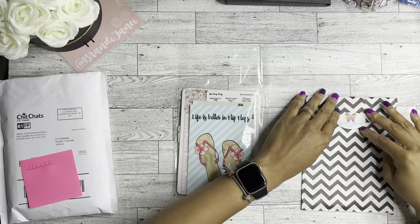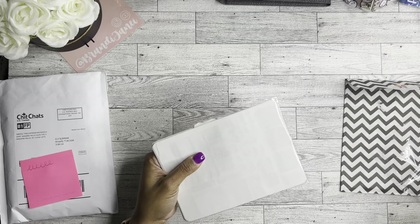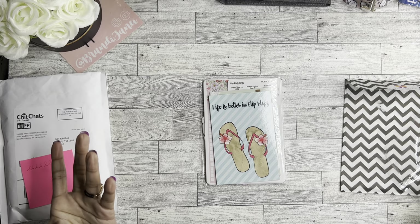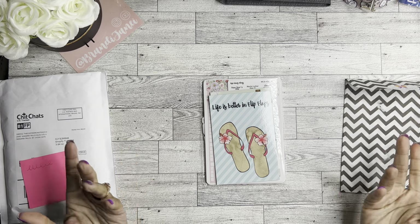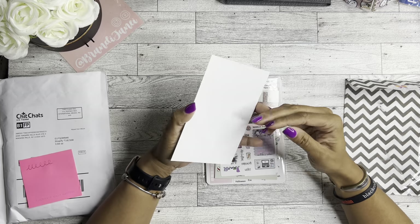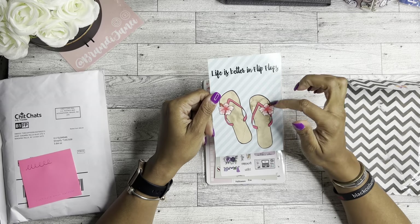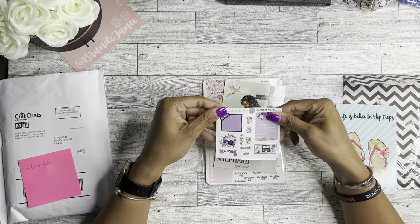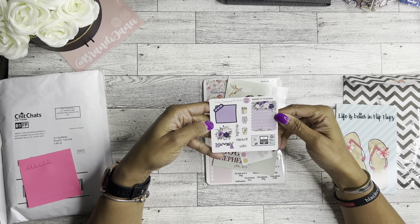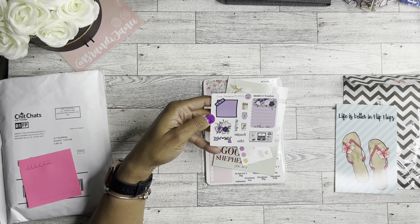I am a huge fan of Oops Bags and Mystery Bags and all of the things, because I do feel like 90% of the time everything is very good quality. It may just have like a minor thing that usually I don't even notice. "Life is better in flip flops" — cute. So it's like a journaling card. And then here's the March freebie, which is cute. Oh, so this is the butterfly she was talking about. I love the purples in this — very pretty. This March freebie is very precious.